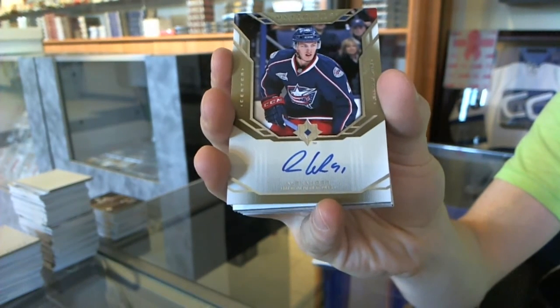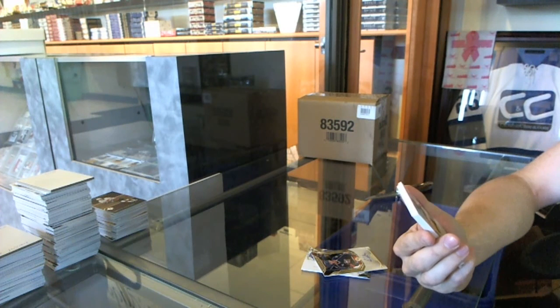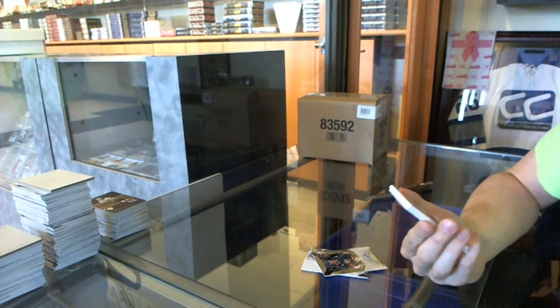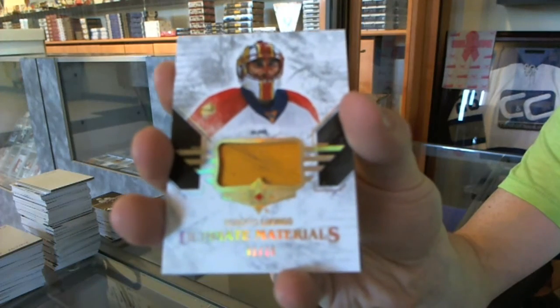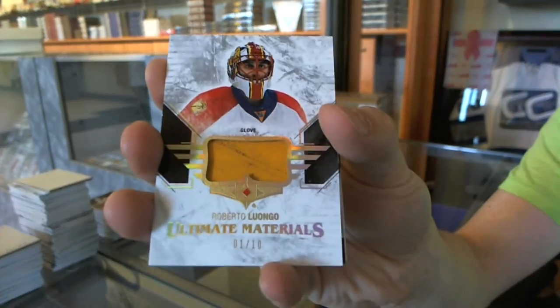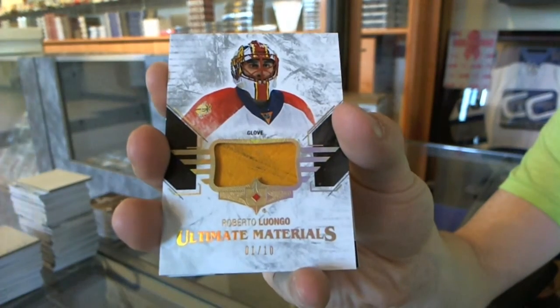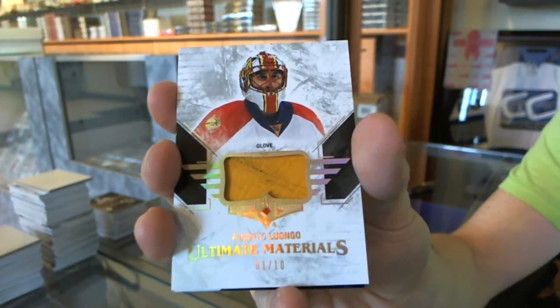Alex Wennberg. We've got an ultimate materials game-used glove number 1 of 10 for the Florida Panthers — Roberto Luongo. 1 of 10 for the Panthers, Roberto Luongo — jersey number for the win!